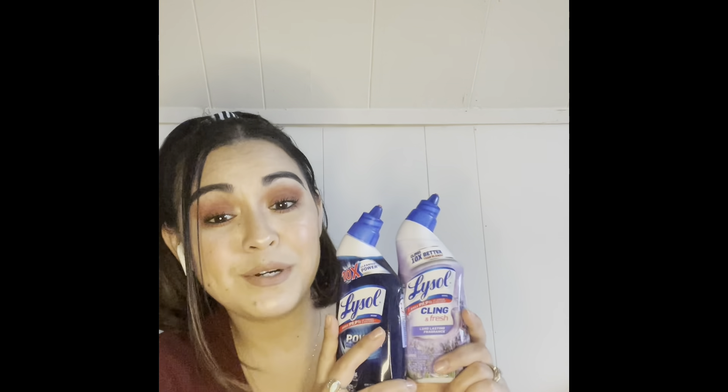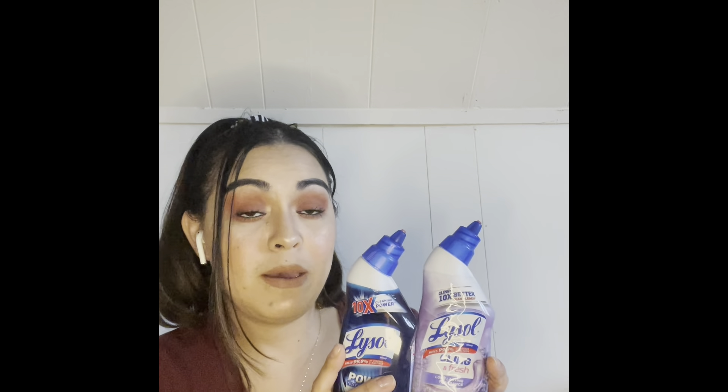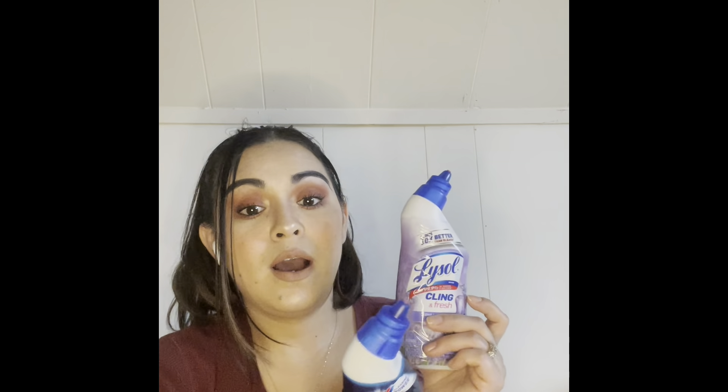I got two of these small Lysol cleaners. I'm completely out and won't be going to Sam's for a while. I clean my bathroom very often because we only have one bathroom and we're a family of six, so I clean it almost daily. I don't like the Dollar Tree brand versions — they're just like water. These are Lysol Clean & Fresh and the Power Total Cleaner to hold me over until I can get a bigger one at Target or Walmart.